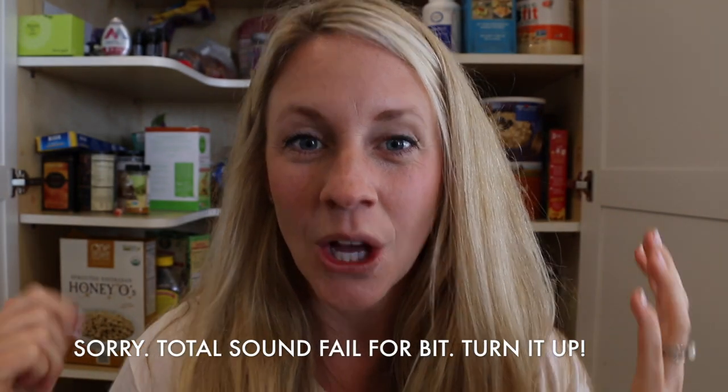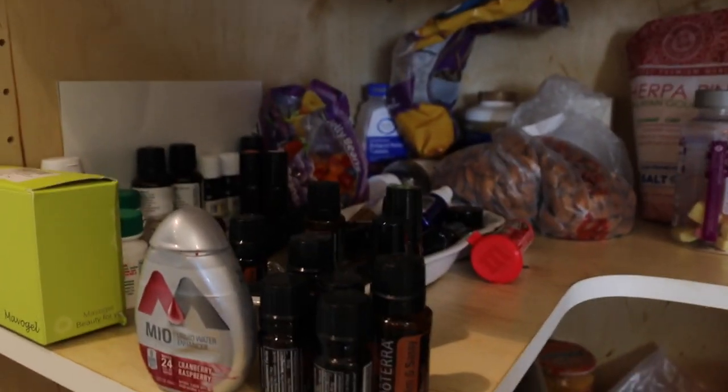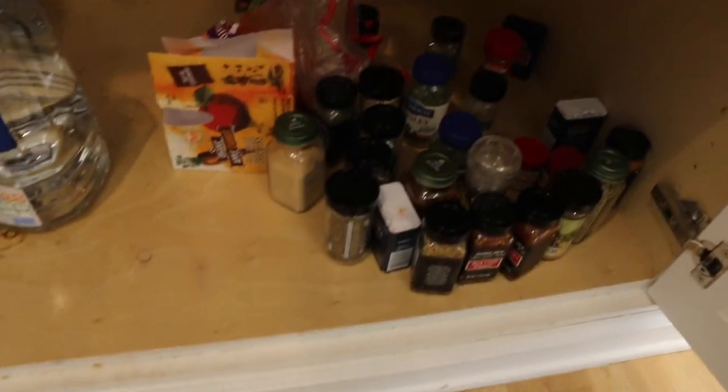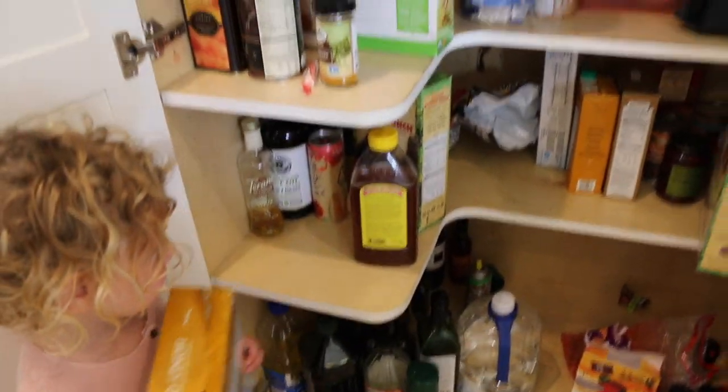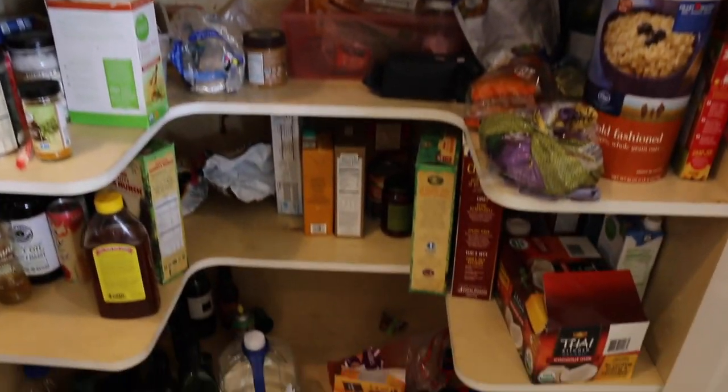Today we are going to be organizing this crazy, hectic pantry. It's semi-organized to me — I've got baking and treats and vitamins up here, I've got oils, snacks — but it is just pretty chaotic. Can you even find anything you love in here? Mommy knows where everything's at, but we need to make this look better.